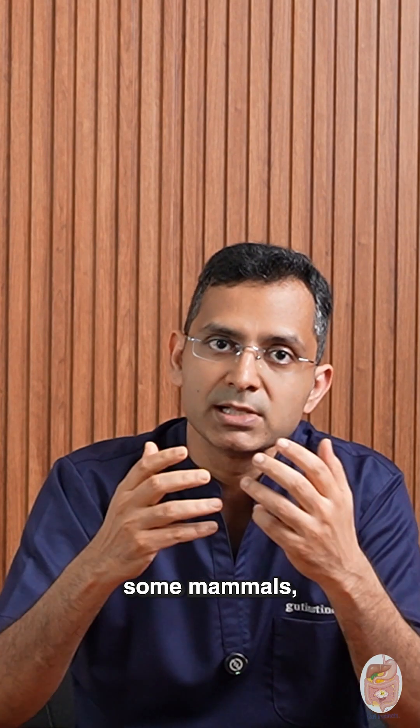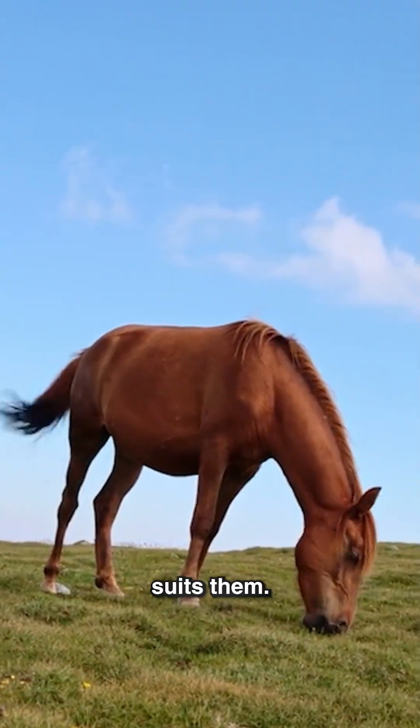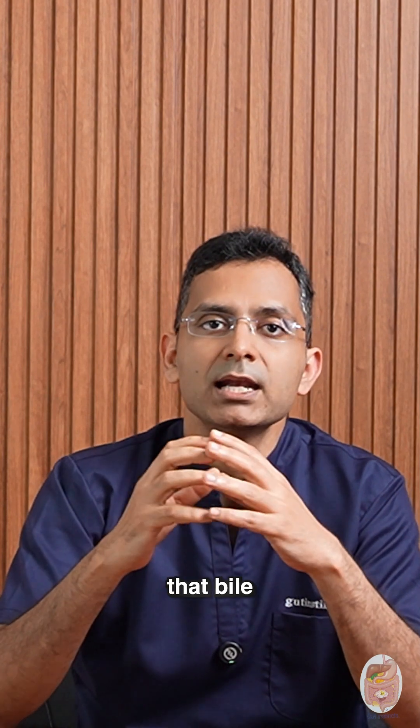And while some mammals like horses don't have gallbladders, grazing all day suits them. But we humans — we binge, we fast, we feast. So we need that bile reservoir.